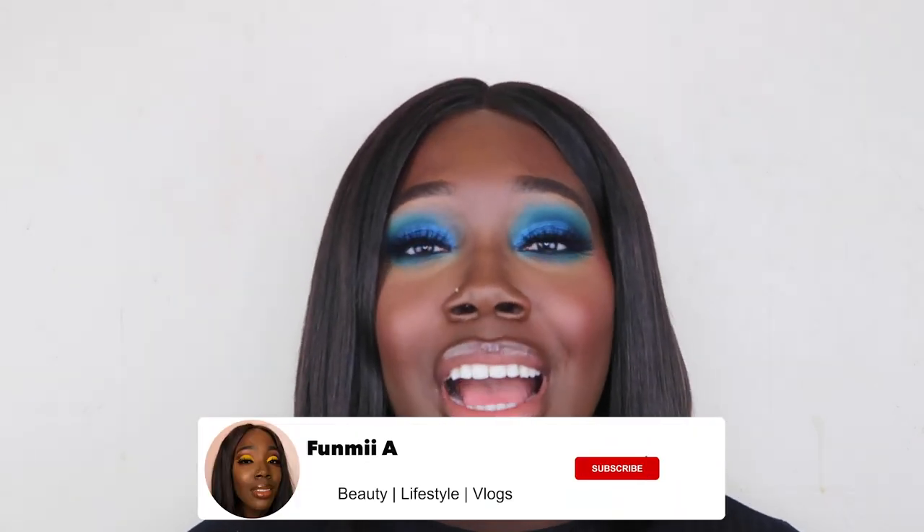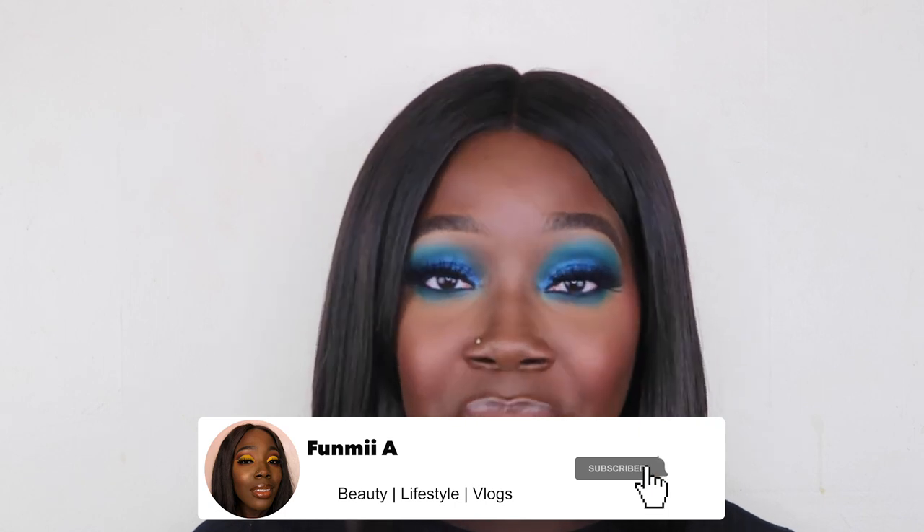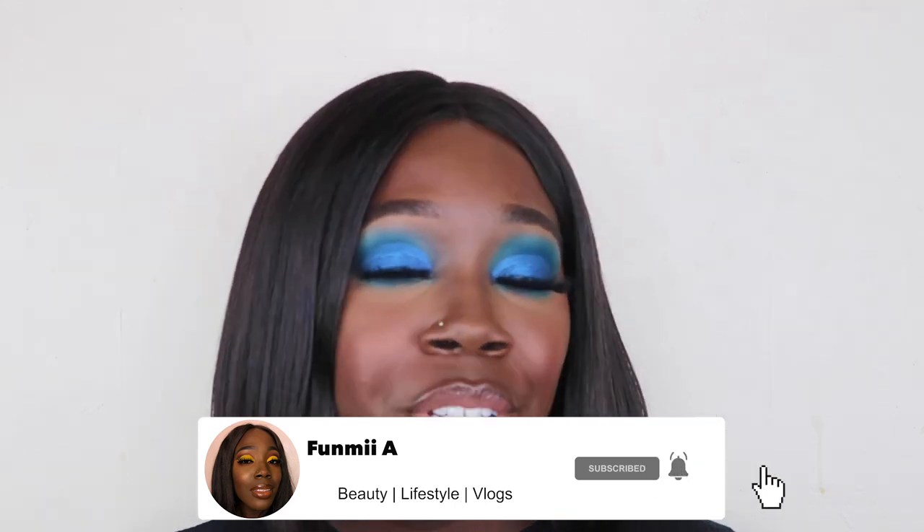Hi guys, welcome back to my YouTube channel. I hope you're all well and enjoying the festive season! Today I wanted to do a different kind of video to what I normally do. I'm used to doing tutorials, but today I'm just going to be talking about my favorite blushes and why I like them.